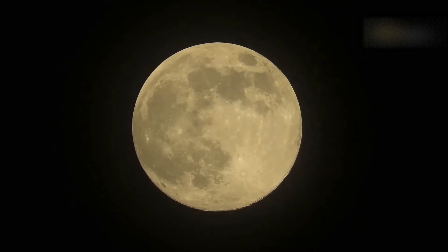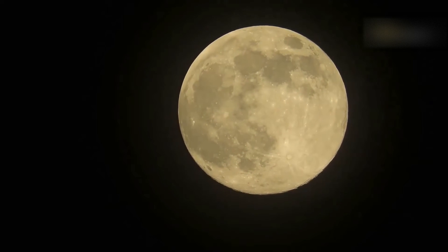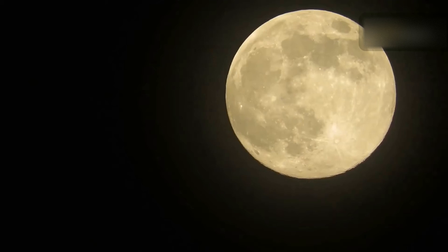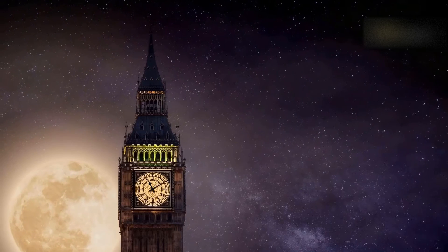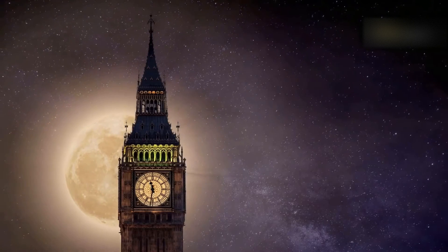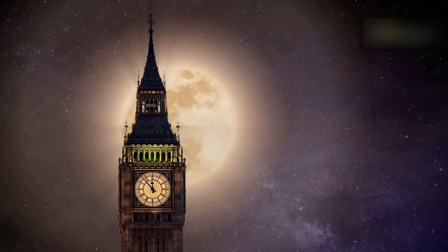When a supermoon occurs, the moon can appear up to 14% larger and 30% brighter than when it is at its farthest point from Earth. While the difference in size and brightness may not be easily noticeable to the casual observer, supermoons attract attention due to their slightly more prominent and striking appearance in the night sky.